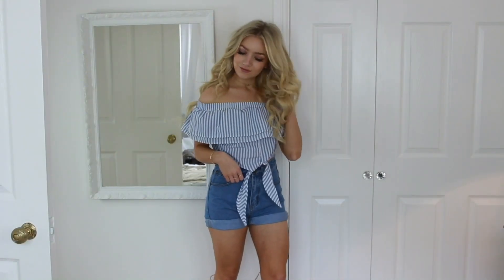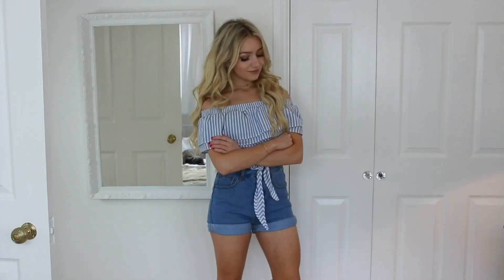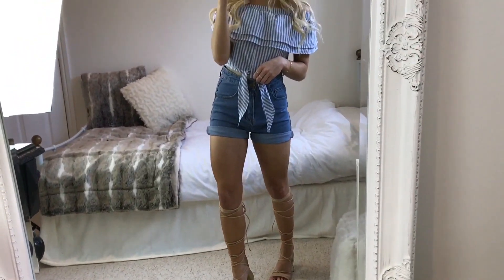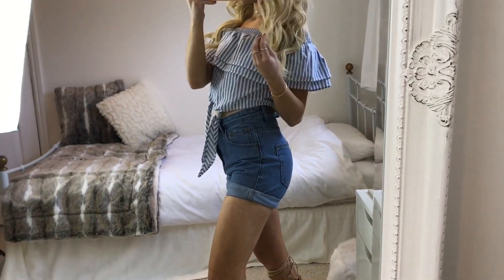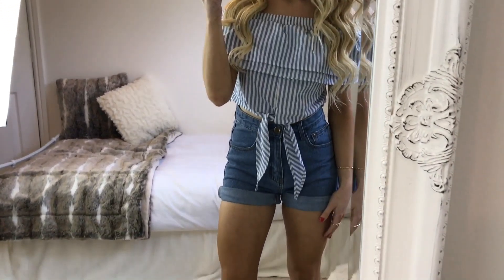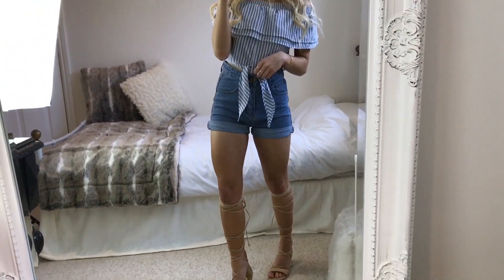For my fourth outfit I've got on this bardot blue and white striped top from Pretty Little Thing. I think it will go great with a pair of white jeans as well when it's not so warm. My shorts are from Boohoo — I'm not someone who likes to get my stomach out, and because the top is cropped I wanted to wear something high waisted with it. And again the same sandals as the last outfit.